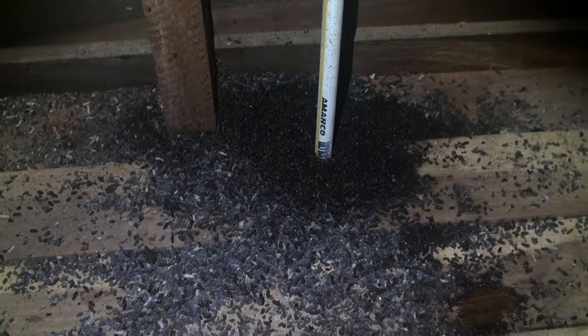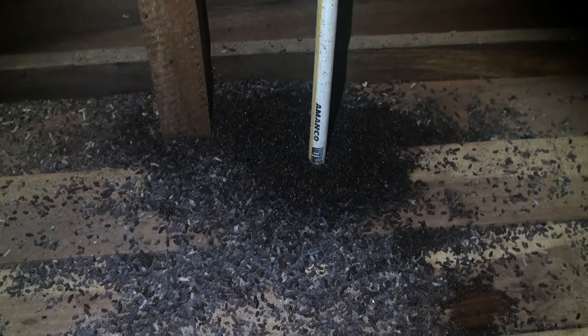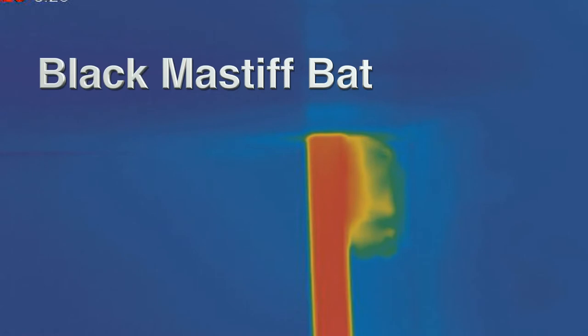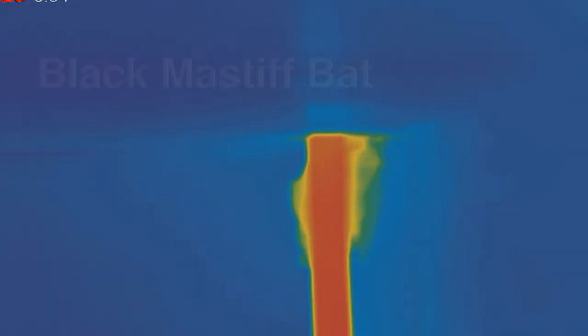While poking around in the attic, you might come across a mess like this — thousands of insect body parts. And over here is a pipe from the solar hot water heater. As it heats up, a visitor appears to hug the pipe. Then more of his buddies show up and enjoy a hot, dry place.